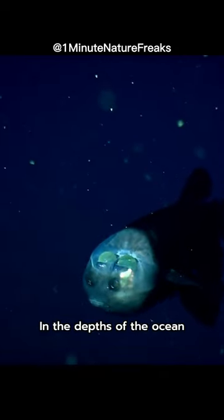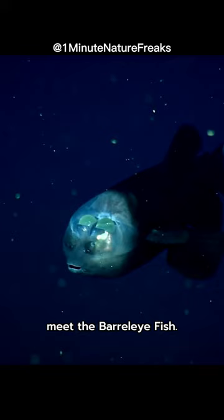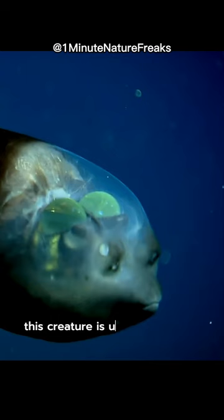In the depths of the ocean, a hidden marvel awaits. Meet the Barreleye Fish. With its transparent head and mysterious features, this creature is unlike any other.